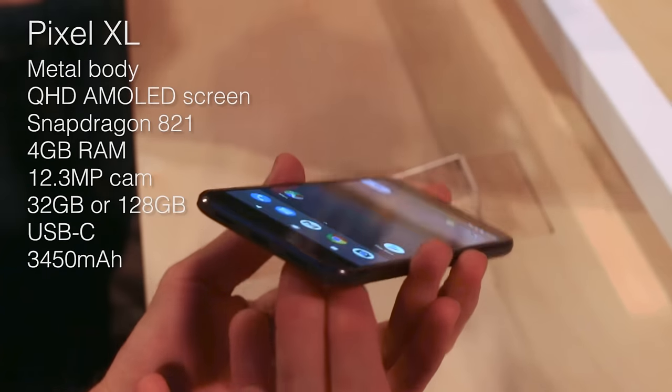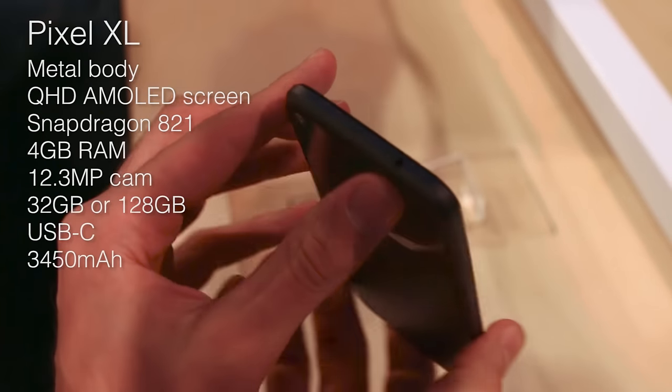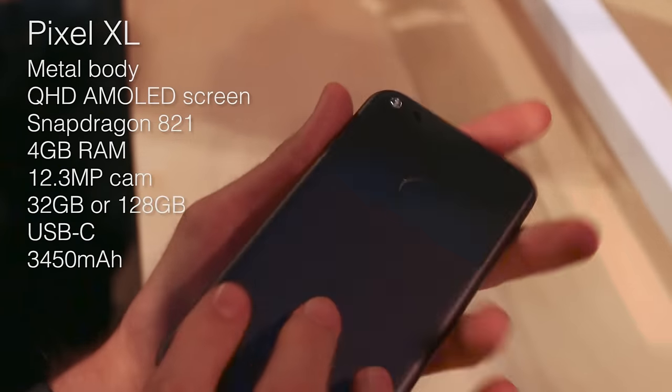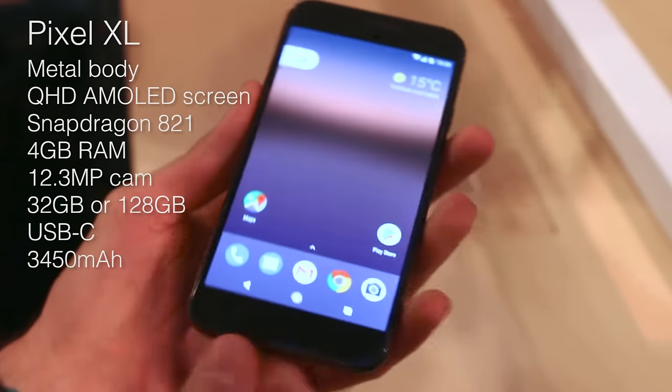Hey guys, it's Basil here with BTech. This is the Google Pixel XL, newly announced at the Google event in San Francisco. There is a remote event in the UK where we are.